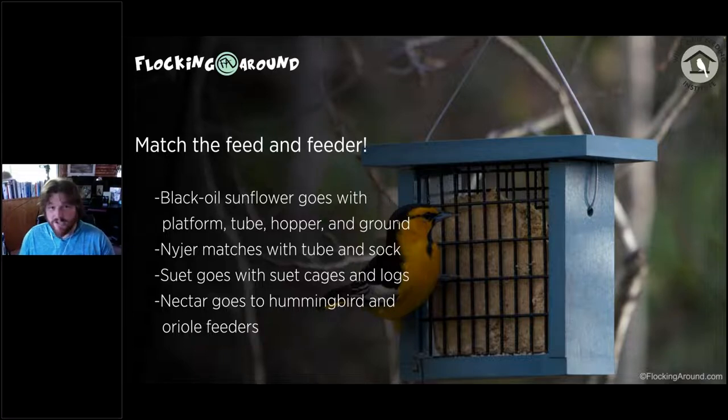Niger generally goes with niger-specific feeders that have really small holes — either small ports, small mesh holes, or a cloth thistle sock. Suet pretty much only goes with suet feeders. Without a cage, animals like deer will grab a whole suet cake and carry it off. Cages work well to prevent that, though squirrels can still figure them out. There are different suet cage types — some are large for big woodpeckers, some are upside-down only to deter starlings and grackles.